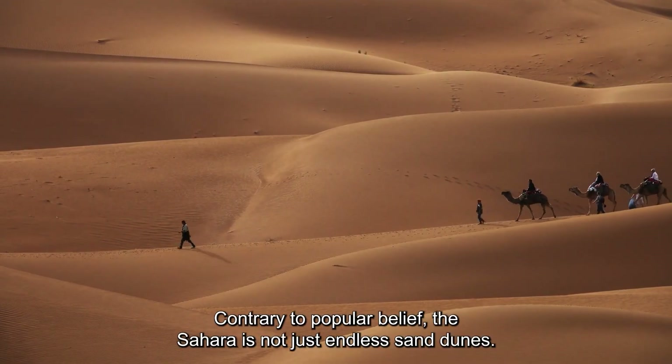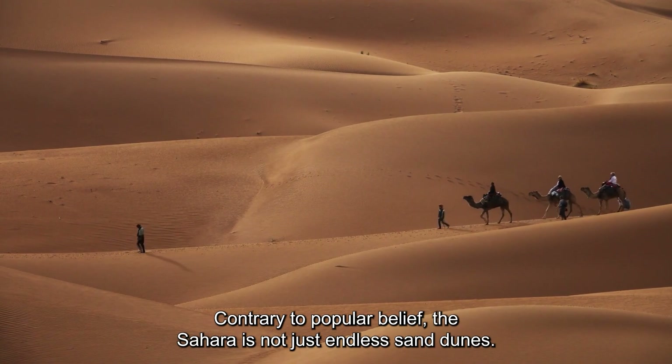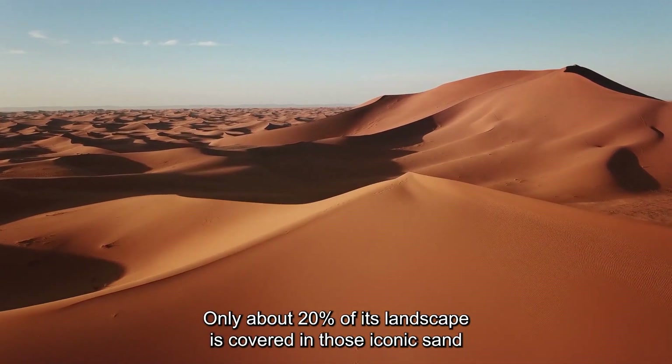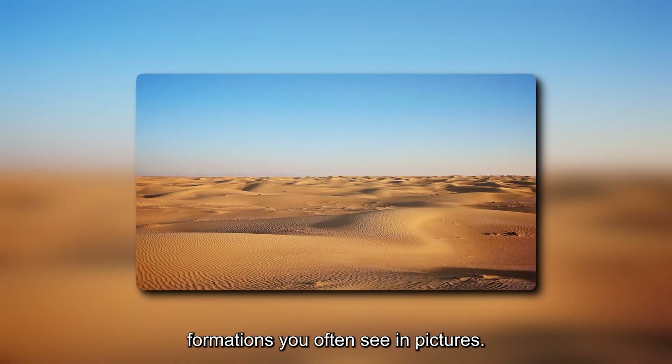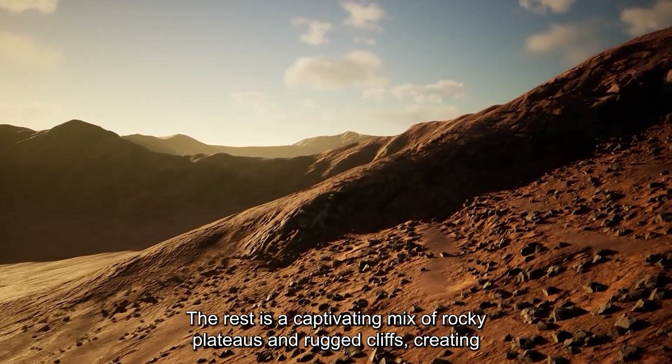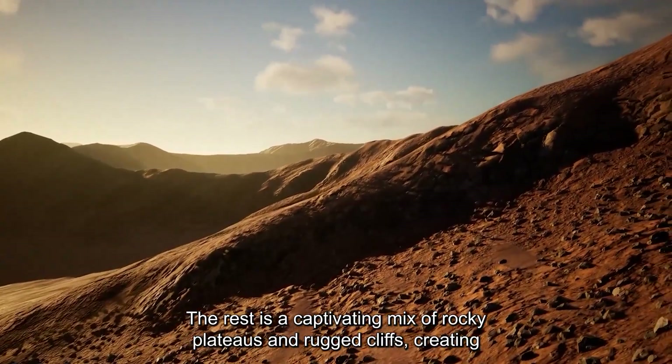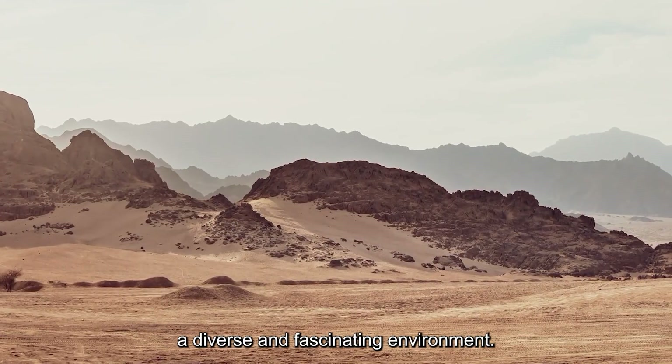Contrary to popular belief, the Sahara is not just endless sand dunes. Only about 20 percent of its landscape is covered in those iconic sand formations you often see in pictures. The rest is a captivating mix of rocky plateaus and rugged cliffs, creating a diverse and fascinating environment.